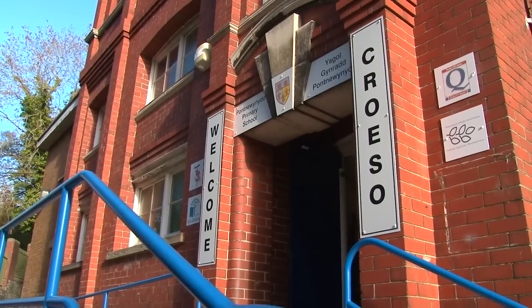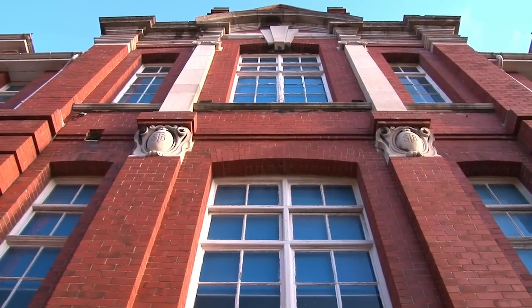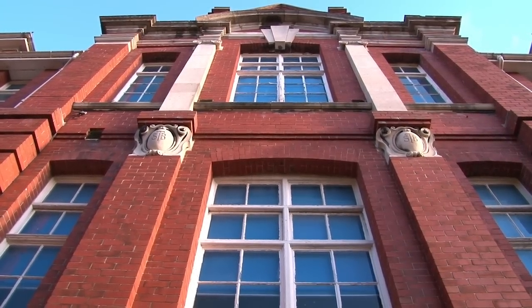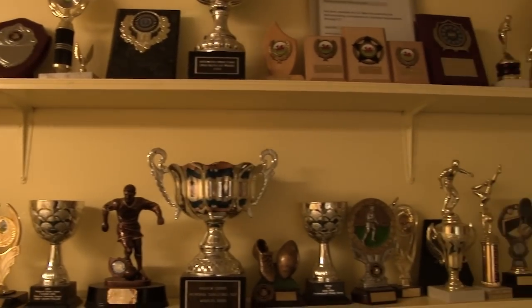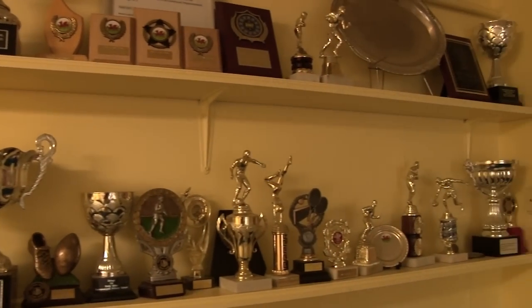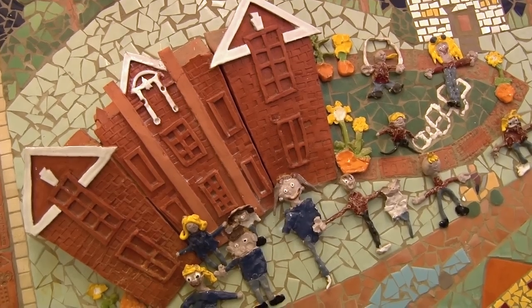Here we have the entrance to our school. Does this look old and run down? It's a welcoming first impression of our amazing school to pupils, parents and visitors. Here are our trophies for sporting and academic success, as well as a school mural which was created to celebrate our 100th birthday.